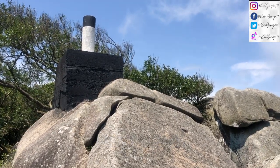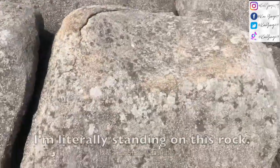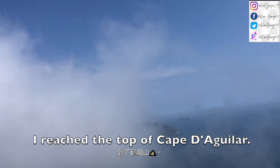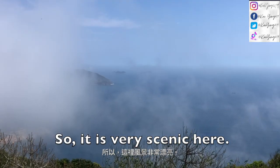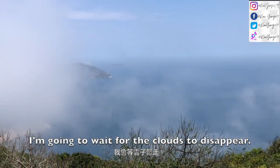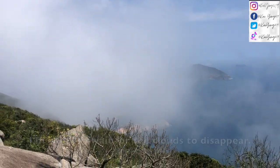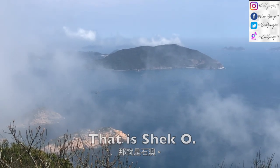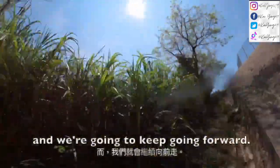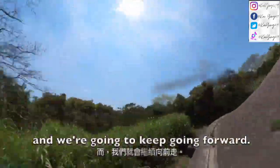I don't want to risk climbing up anymore. I'm literally standing on this rock, so I'm just going to say I reached the top of Cape Aguilar. It is very scenic here. I'm going to wait for the clouds to disappear. There's a road on the left-hand side and we are going to keep going forward.